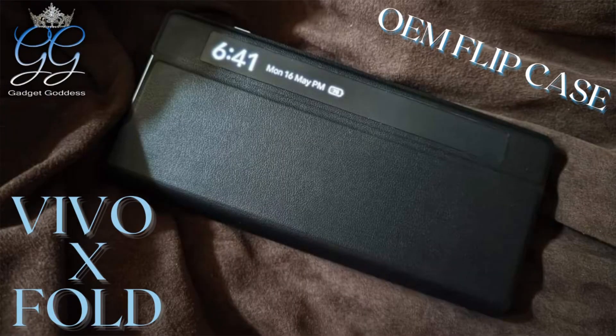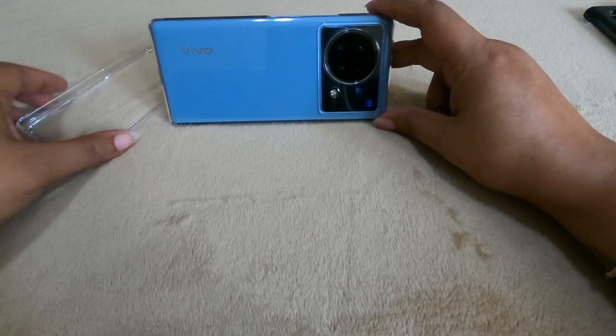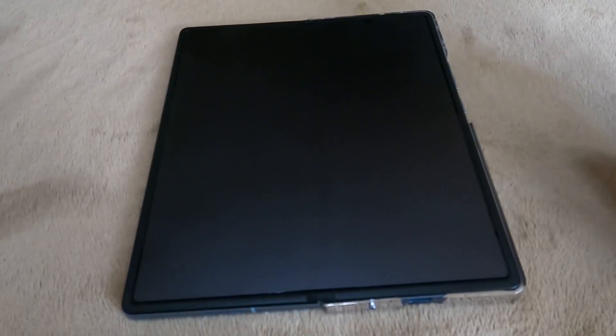If you haven't checked out my video on the Vivo X Fold flip OEM case, make sure you check that out. I don't have it on right now — I also purchased a clear case, but I don't really care for the front, so I'm just using the back when I'm at home. I use the flip case when I go to work.